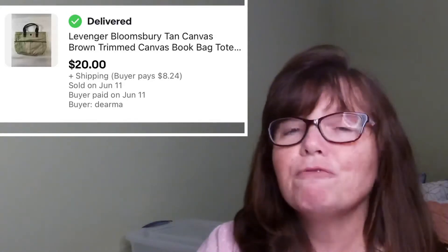Next is this Levenger canvas bag. I really was unsure where to go with the listing — a lot of them were listed for $50 to $60, and they're still selling right around $50. It's not a brand I'm really familiar with, so I wasn't sure exactly what I had, and so I listed it around the $30 mark. I only paid $2.99 for this at Goodwill, and it sold pretty quickly within a week for $20.